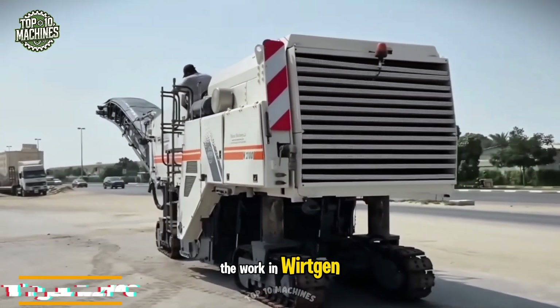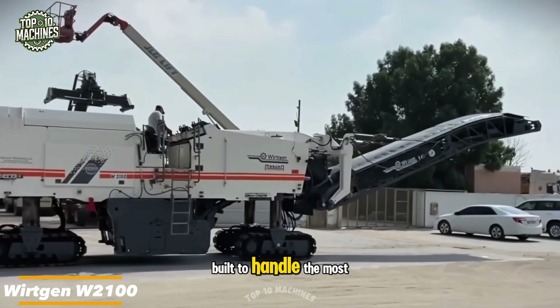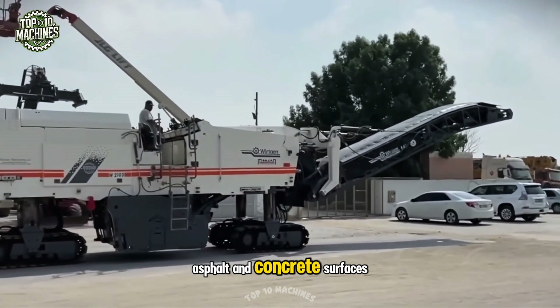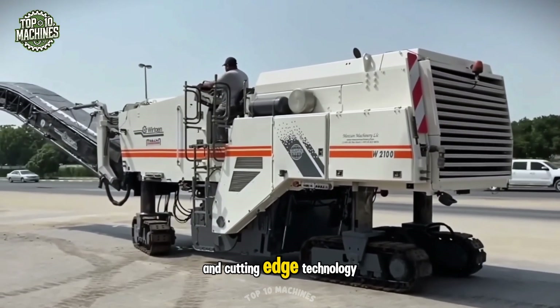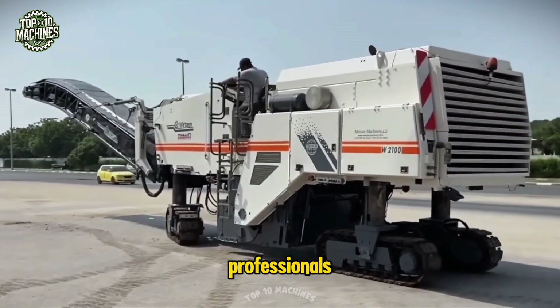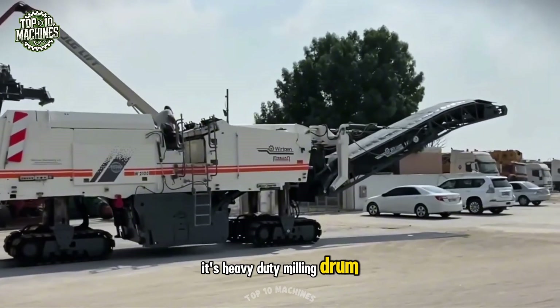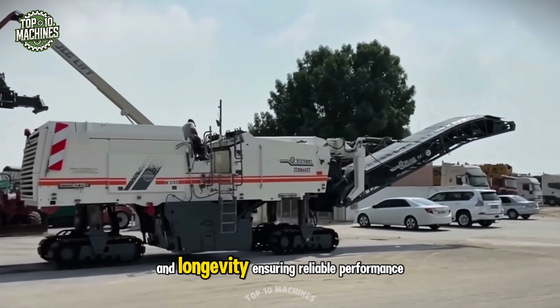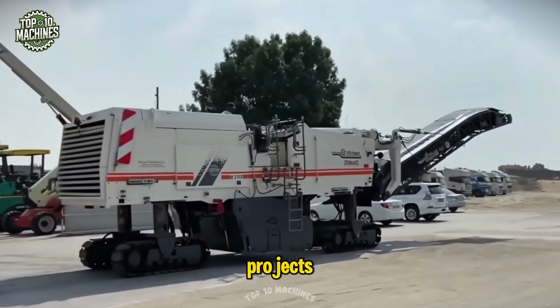The Wirtgen W2100 is a powerful and versatile cold milling machine built to handle the most demanding asphalt and concrete surfaces with ease. Packed with advanced features and cutting-edge technology, it's a top choice for professionals in the construction and road-building industries. Its heavy-duty milling drum is engineered for durability and longevity, ensuring reliable performance even on the toughest milling projects.